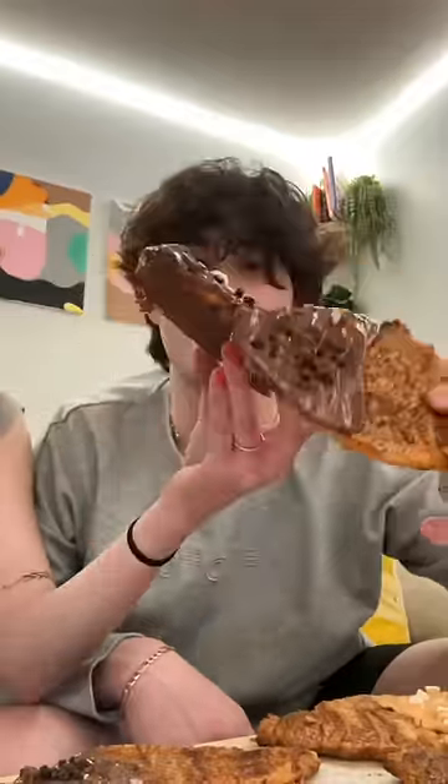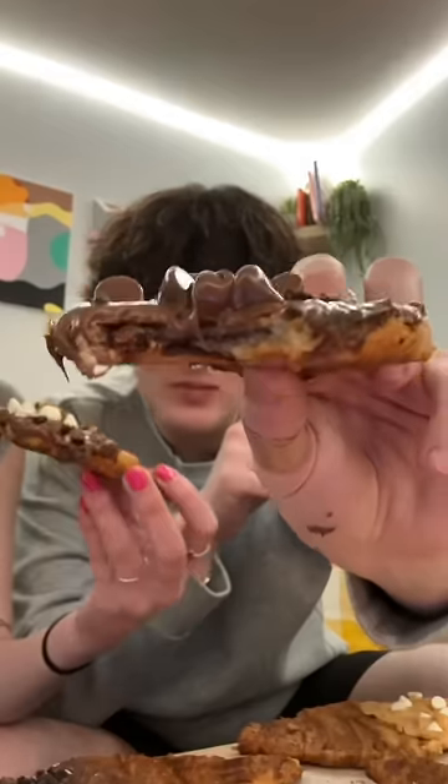I'm just now realizing that we both accidentally grabbed the chocolate hazelnut stuffed croissants, but honestly these were so much better than I was expecting — solid 9.7 out of 10 and definitely worth making.